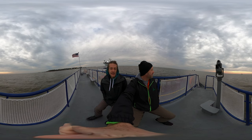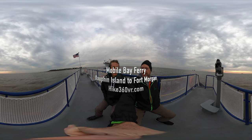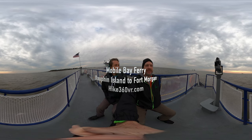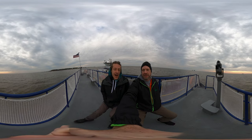Dad and I are on a ferry to transport our vehicles from Dolphin Island to the next island. We're doing that because on the next island we're gonna be hiking the Pine Beach Trail.